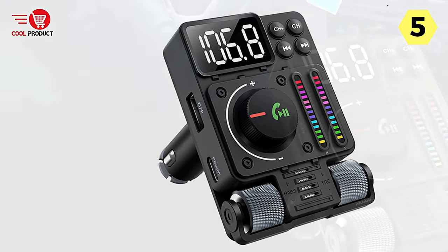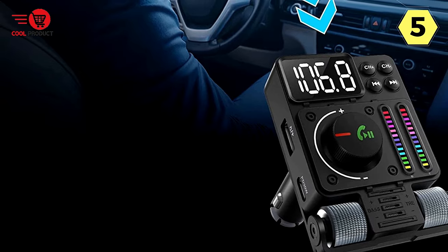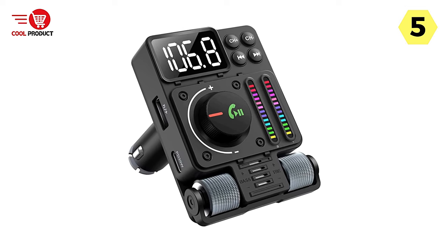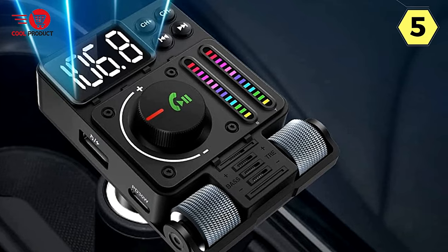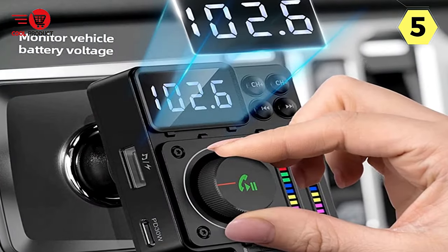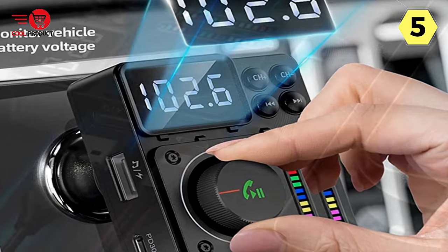The 2.4A USB port is a thoughtful addition, catering to multiple devices simultaneously, making it perfect for road trips with friends or family. One feature that truly stands out is the exclusive hi-fi treble and bass control knobs. I love being able to customize the sound according to my preferences, ensuring that every song sounds just the way I want it. The LED backlight dancing with the rhythm adds a touch of fun to the driving experience, setting the mood for enjoyable journeys.